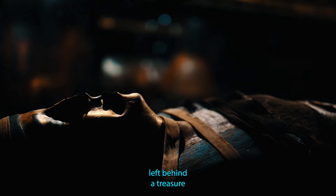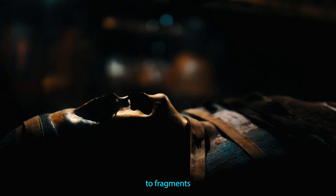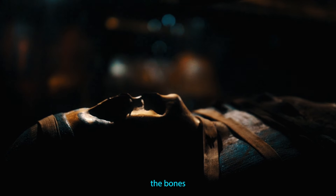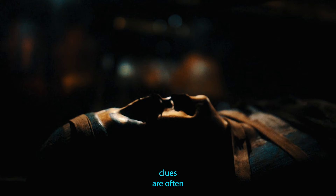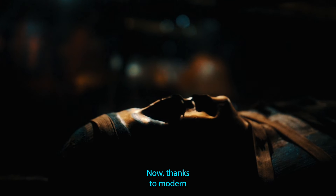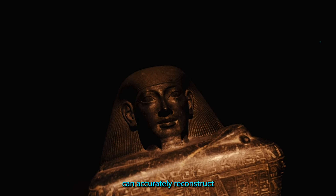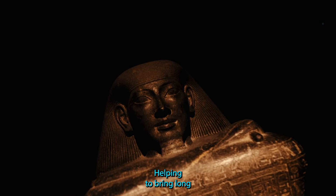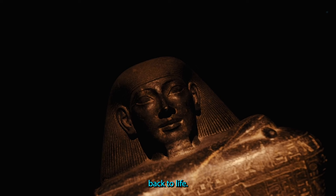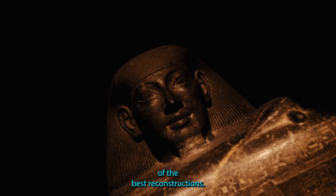People from the past have left behind a treasure trove of clues about their lives, from enormous monuments to fragments of personal items, as well as the bones of the people themselves. But the people who left these clues are often a mystery. Now, thanks to modern scientific techniques and technology, researchers can accurately reconstruct what those people actually looked like, helping to bring long-dead people from history back to life. Here, we take a look at some of the best reconstructions.